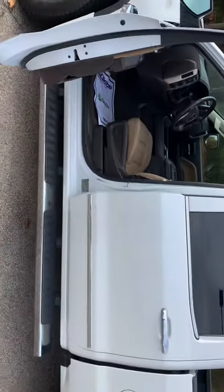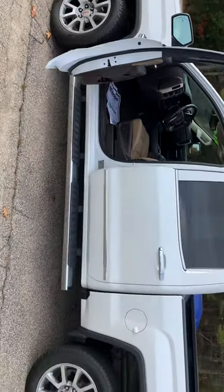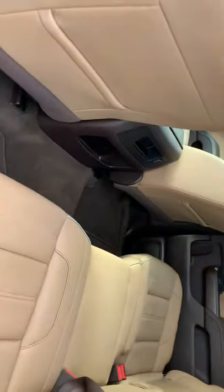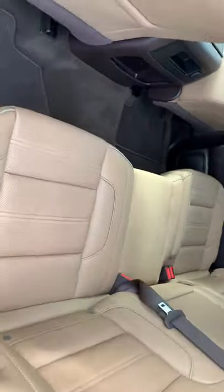Let me show you the outside here. As you can see, the truck's in really good shape. It's got steps already on it. You're going to have the full four doors so you can fit your family, pets, or any kind of equipment in the back.